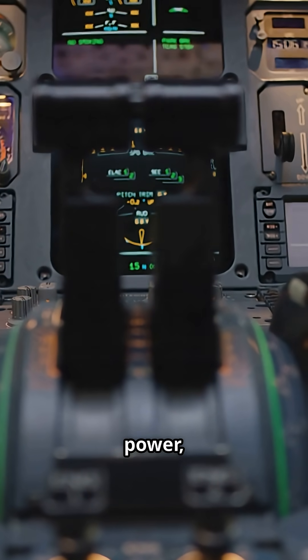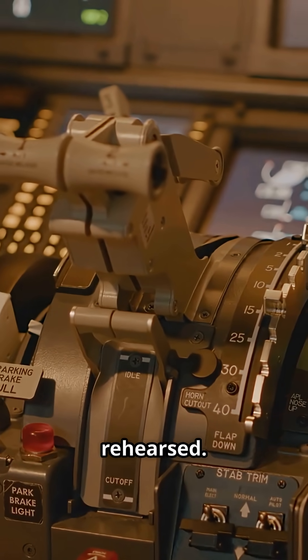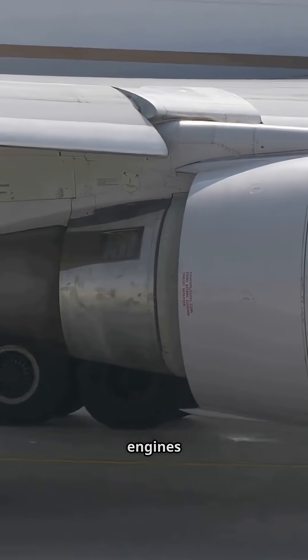It's precision, not power, that makes it work. Every second is calculated, every motion rehearsed. Reverse thrust doesn't make engines go backward — it makes physics work forward for the pilot.